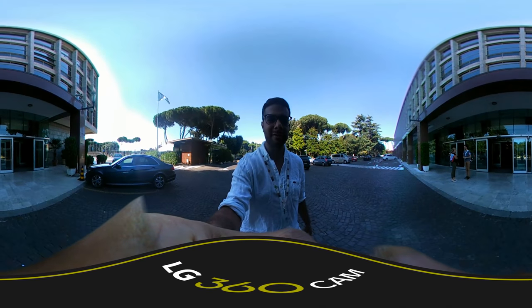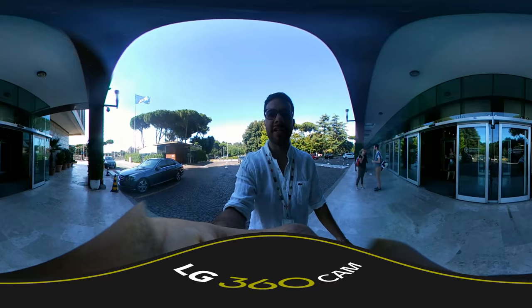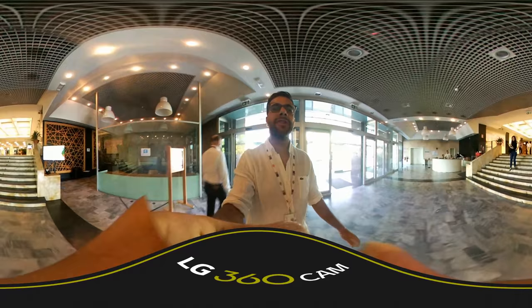First time using a 360 camera. We are going to explore a little bit of the FAO building. We're on day four of COFA and it's been pretty eventful so far. Let me just take you on a quick tour — this is the entrance of the FAO building here in Rome.